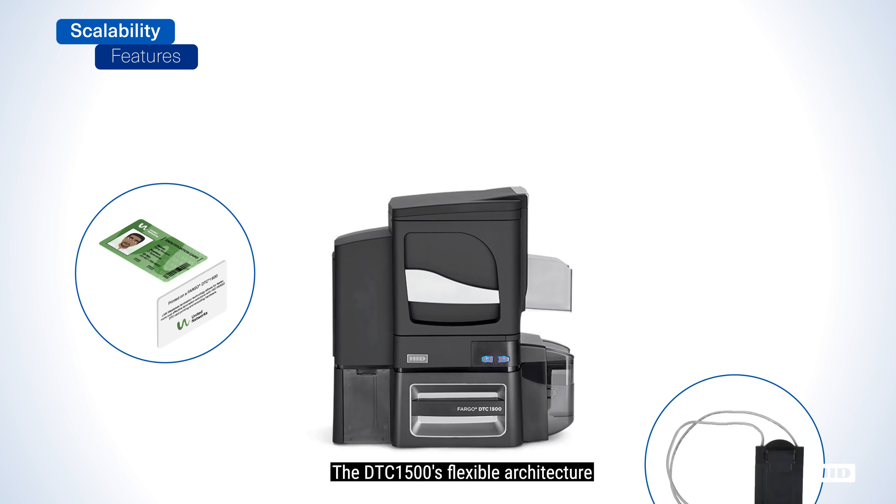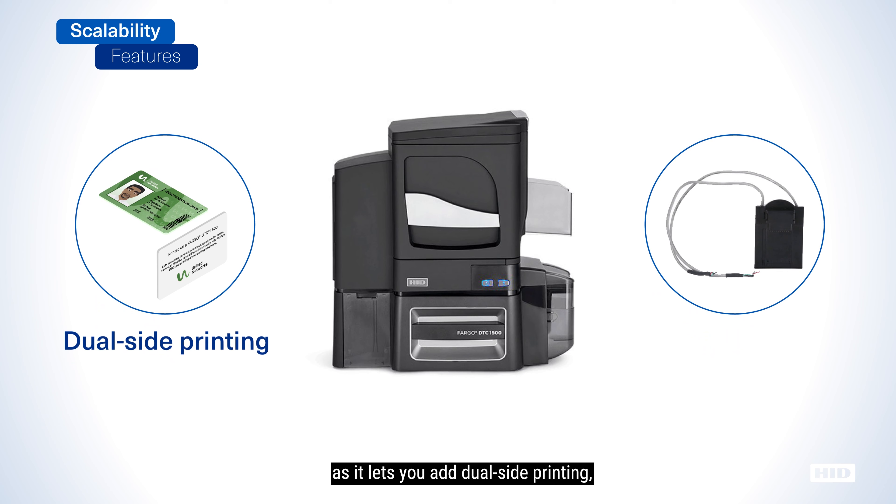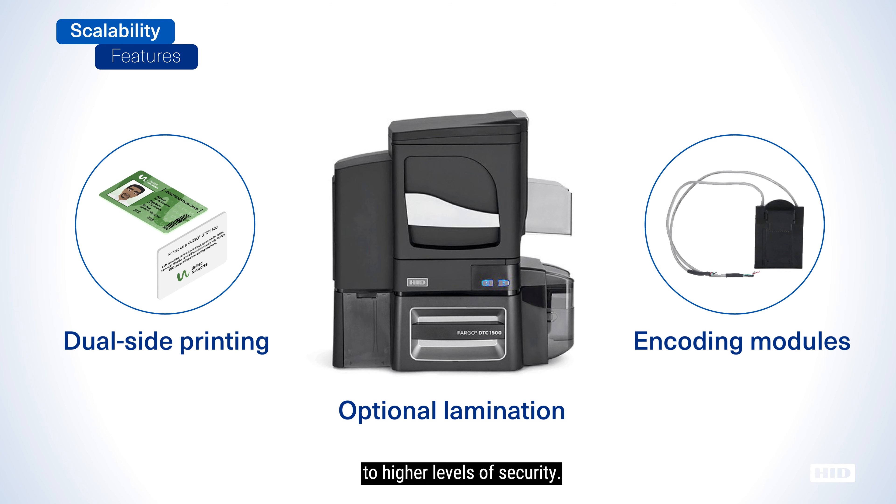The DTC 1500's flexible architecture protects your initial printer investment as it lets you add dual-side printing, optional lamination, and encoding modules at any time to scale functionality or transition your card program to higher levels of security.